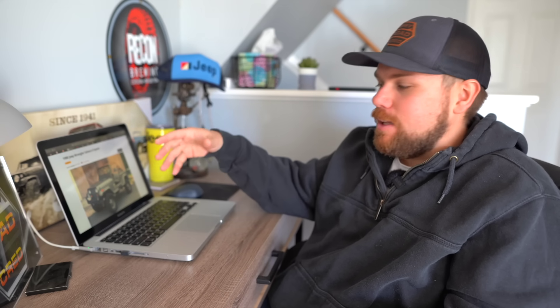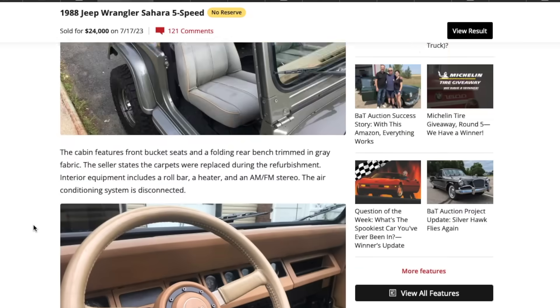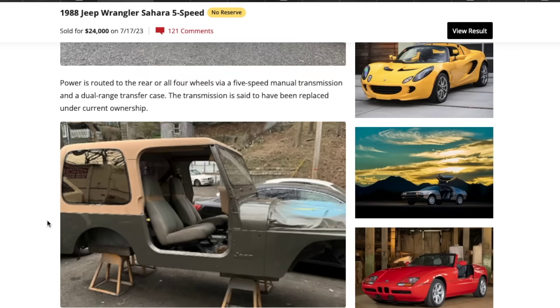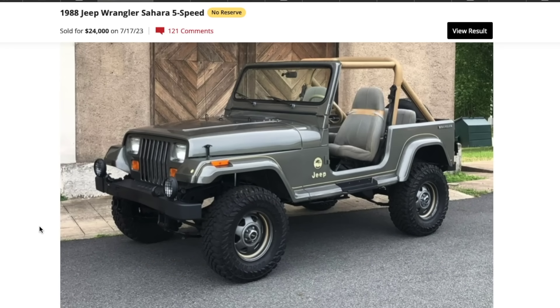If I had a YJ Sahara like this, I would do 'factory plus' — keep the same style body but do upgraded wheels and tires, a new lift kit, maybe new axles, and an LS under the hood. Modernize it but keep the nostalgia on the exterior. It did come with a 4.2-liter, which is a great engine, though the 4.0 is arguably better. Just a beautiful-looking Jeep, and what really piqued my interest in YJs since it was my first Jeep.